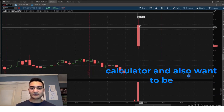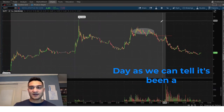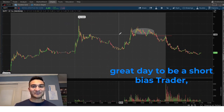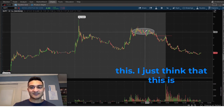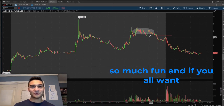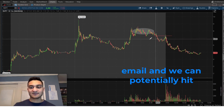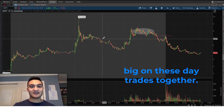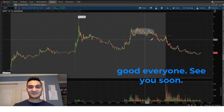I just wanted to be disciplined with the position size calculator and get back to a green day. It's been a great day to be a short-bias trader, especially with day trades like this. If you want to learn more, continue watching, send me an email, and we can potentially hit big on these day trades together. Be good everyone, see you soon.